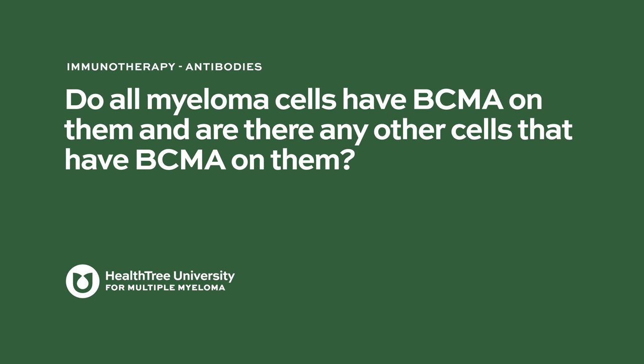Do all myeloma cells have BCMA on them, and are there any other cells that have BCMA on them? BCMA emerged as an important target for multiple myeloma through profiling of myeloma cells and plasma cells, which are essentially the benign form of myeloma cells. BCMA is expressed at a high level on plasma cells, and data shows it's expressed in even higher amounts in malignant plasma cells or myeloma cells. What makes BCMA an attractive target is that it's nearly exclusively expressed on plasma cells, with very little expression on naive or immature B-cells and non-hematopoietic cells. So there seems to be very little off-target effects of BCMA-targeted therapies in multiple myeloma.